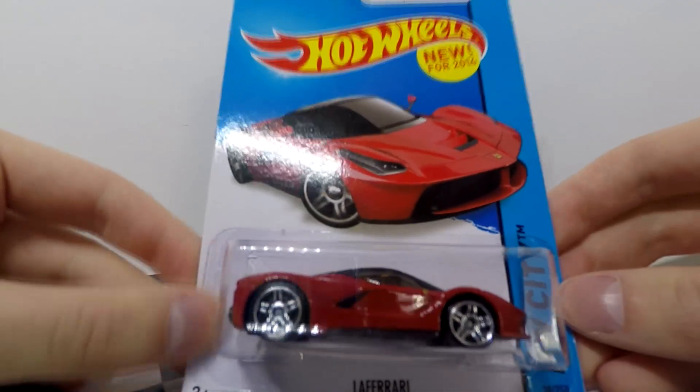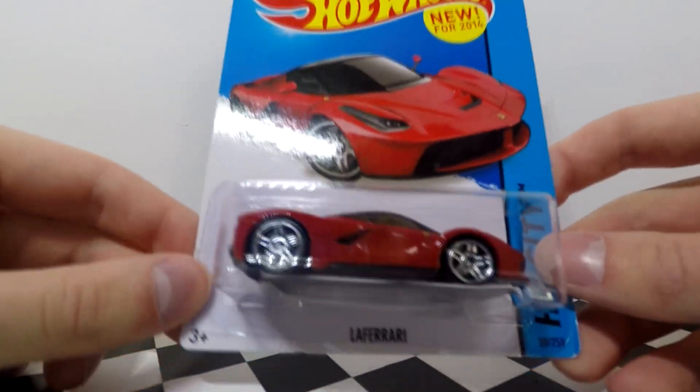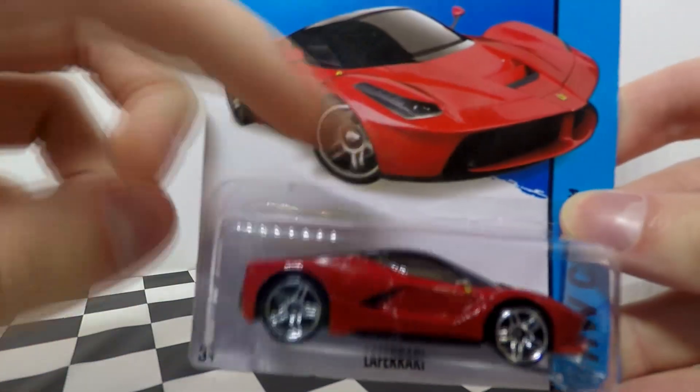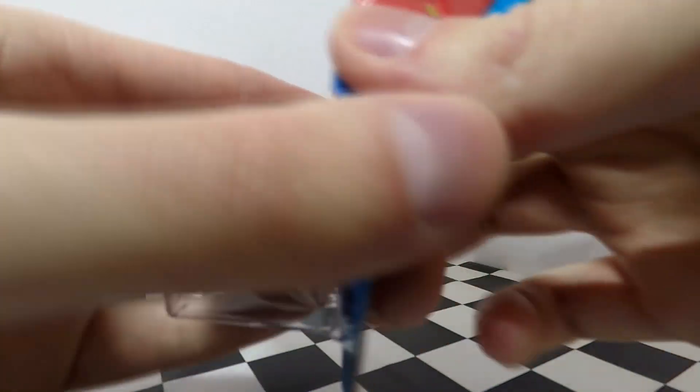Let's take a look at this amazing Hot Wheels car which I've been looking for for so long. I got a LaFerrari. Now this is a red 2014 edition and it looks incredible. It's got the black roof and the chrome wheels and we're going to open up here and take a look at it.